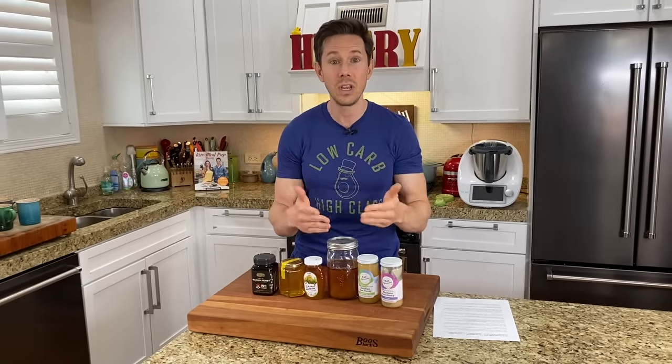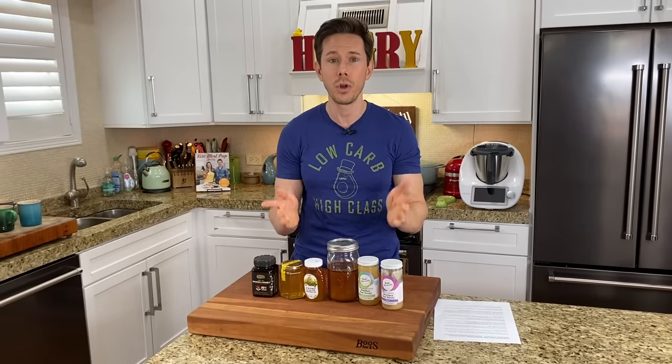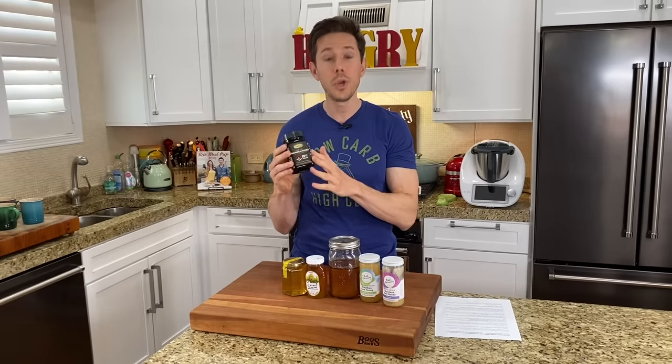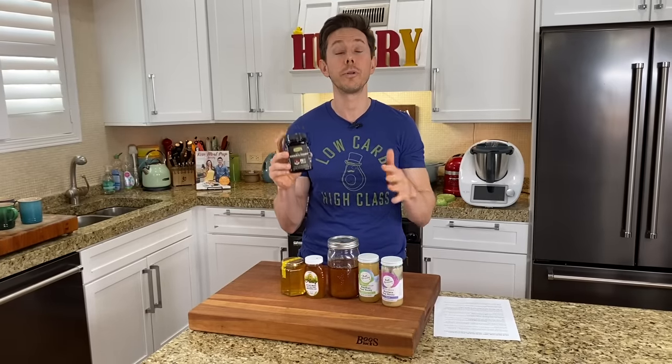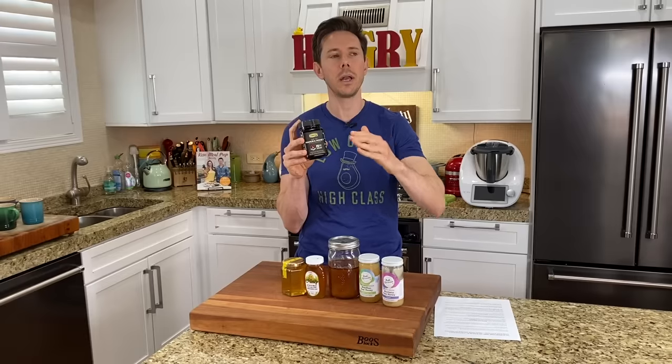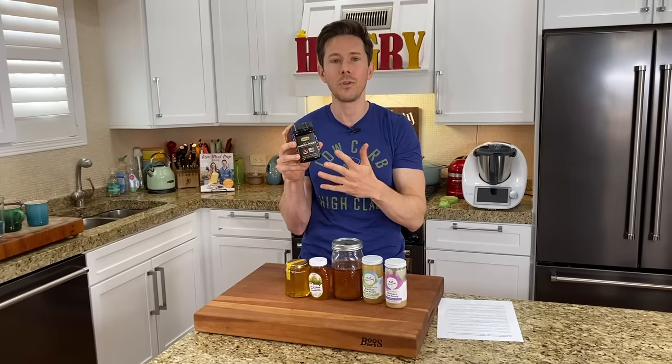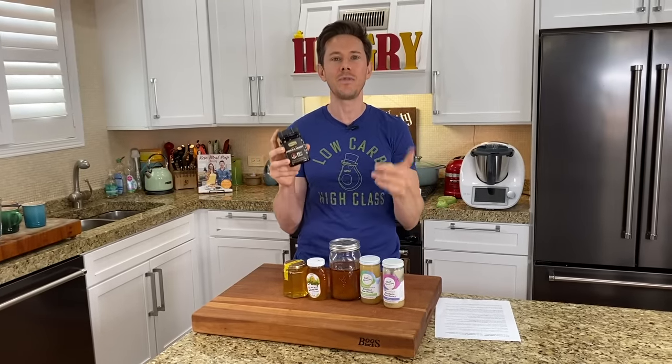Raw honey still has living nutrients that are so darn good for you. Now that we're getting into fall and cold and flu season, Manuka honey is something I would splurge on, because Manuka is honey to the nth degree — everything good about honey, Manuka has more of. It has more immune-boosting properties, more nutrients, more anti-inflammatory properties.